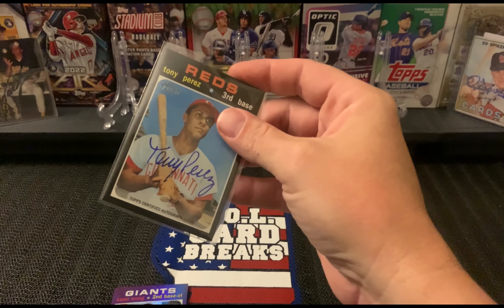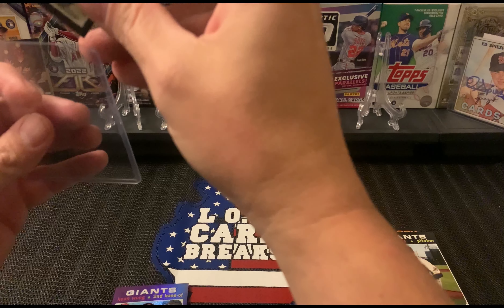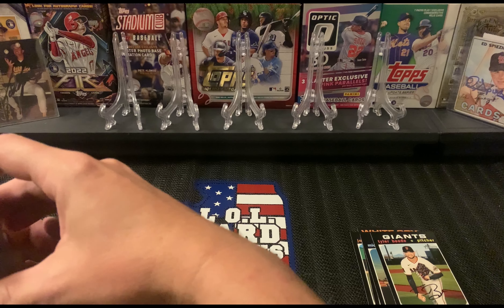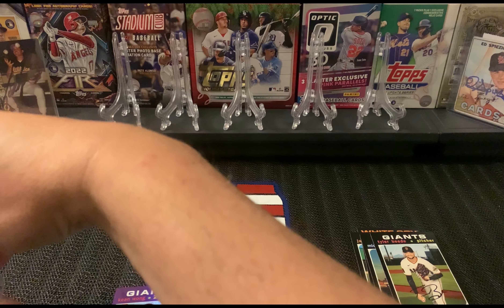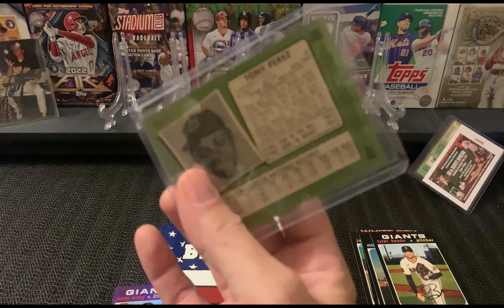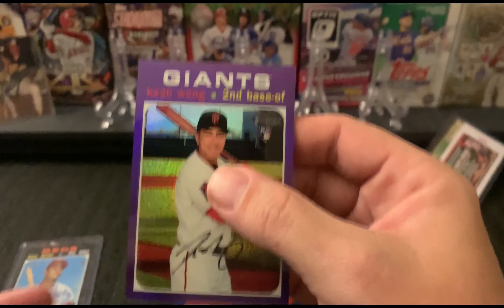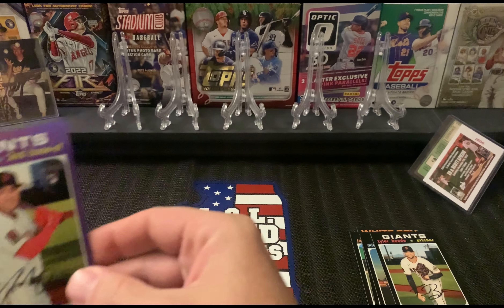All right, hold on, let me grab another hard top loader. Look at that — what a pull, what a pull you guys! I am super stoked about that. And then we also got this Tian Wang purple refractor. Put that in the sleeve as well.